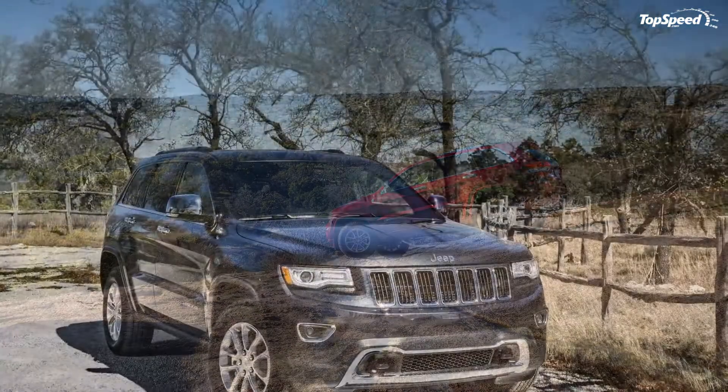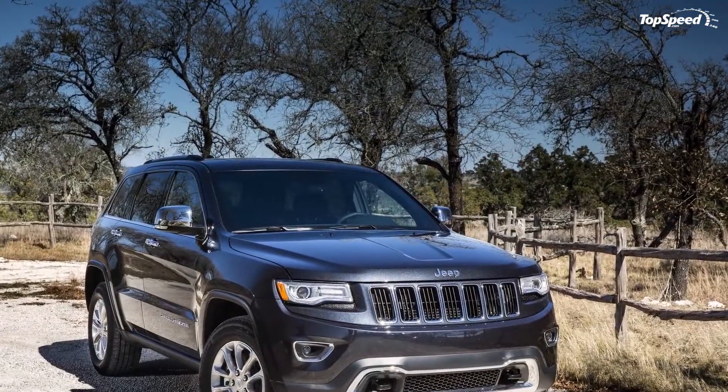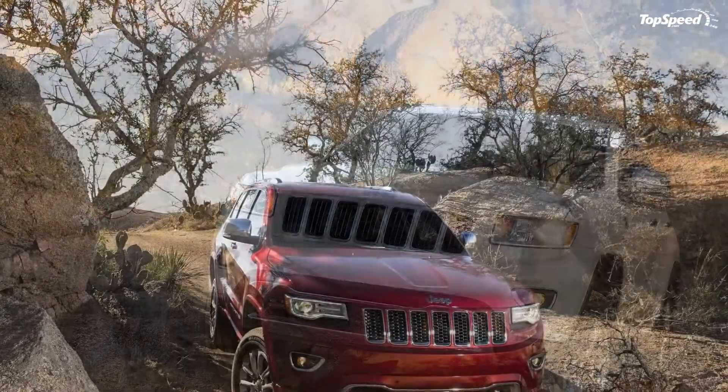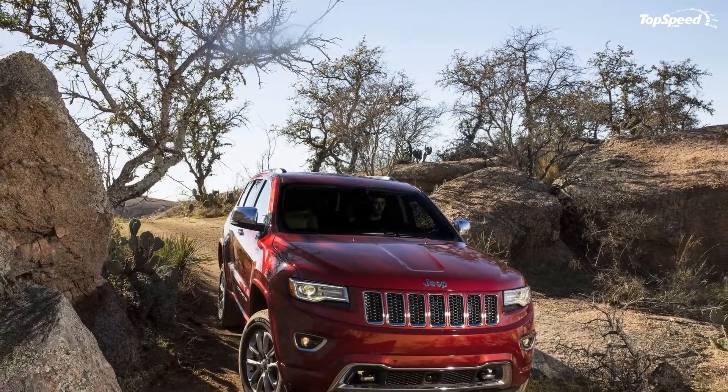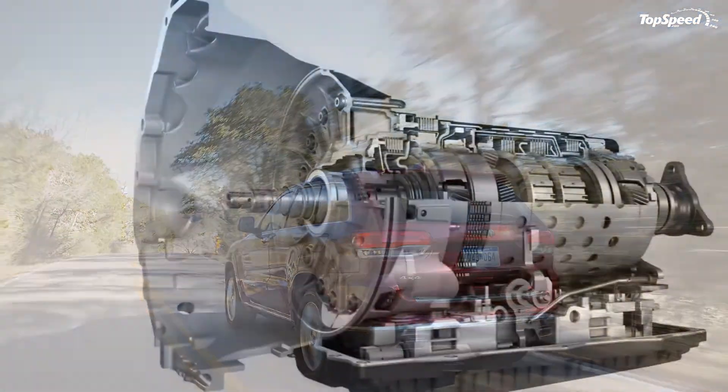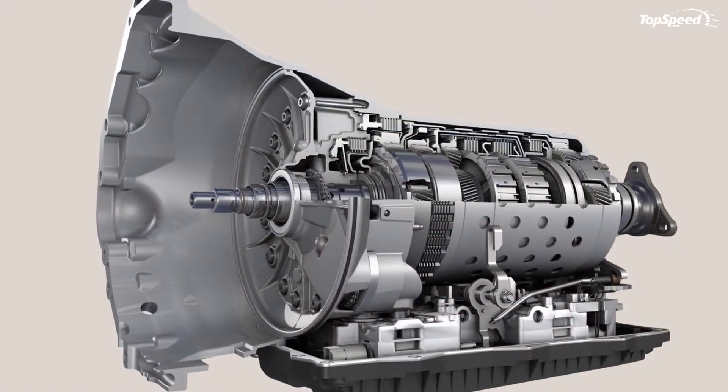The 2014 Jeep Grand Cherokee. The new generation Jeep Grand Cherokee was unveiled at the 2010 New York Auto Show, and for the 2014 model year it got even better thanks to the addition of a new diesel engine and a new 8-speed automatic transmission.